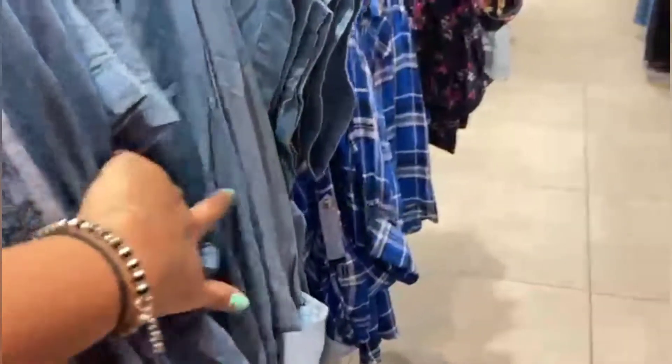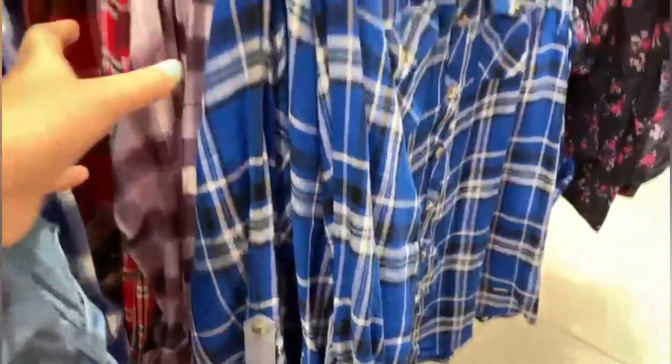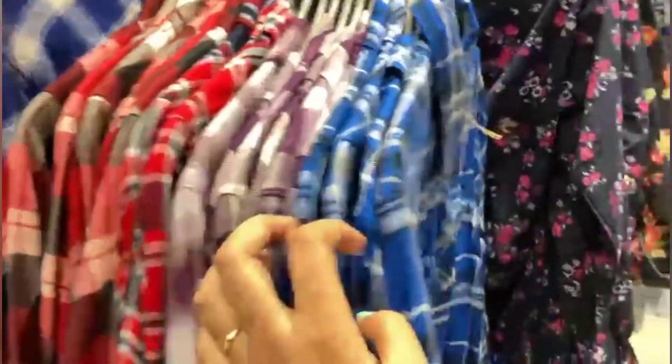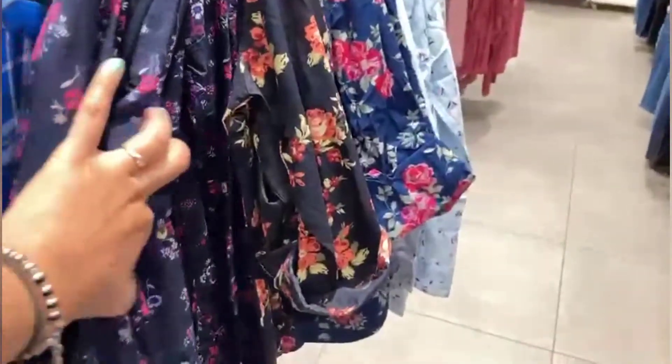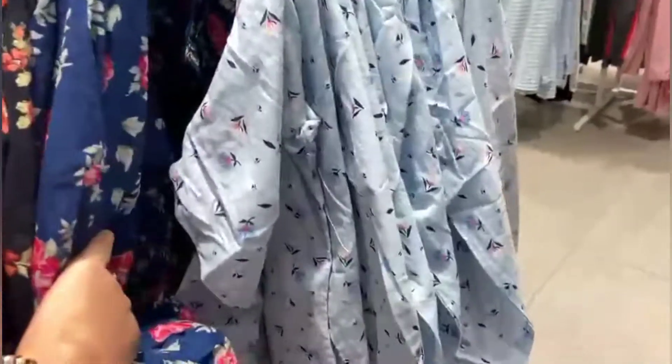First of all, these are shirts with belts and these are grey color shirts. This one is 599 rupees, grey color, and the blue one is a check shirt also at 599. And this printed one was also 599 — the blue one and the black one. I think this is the best.